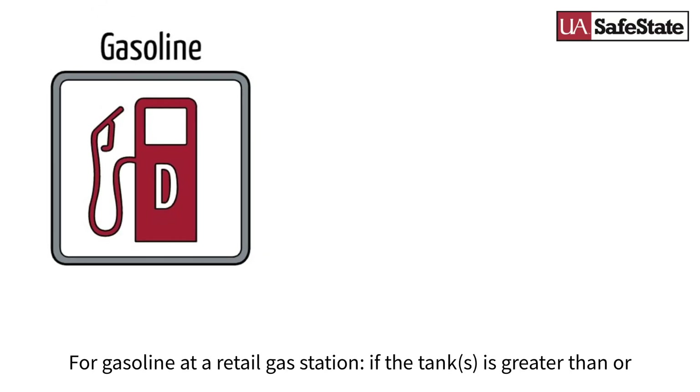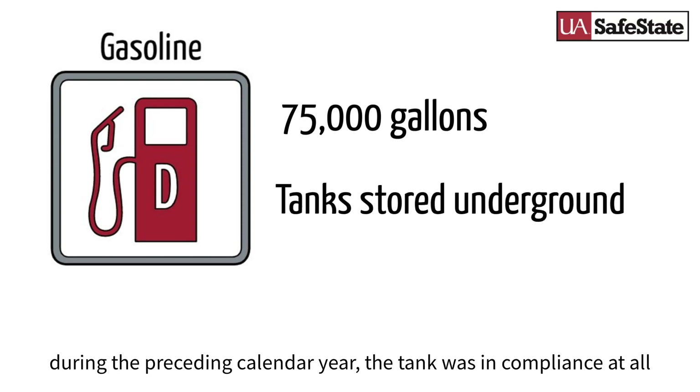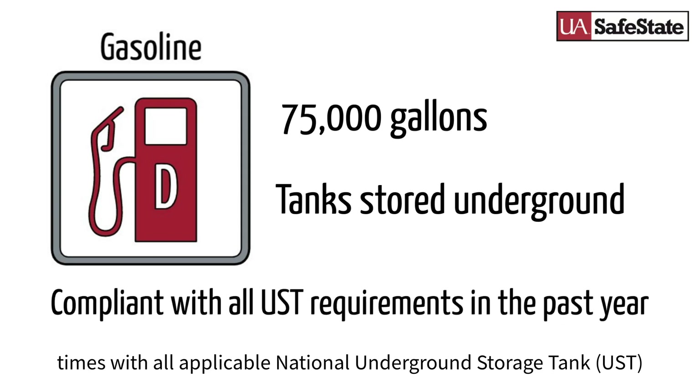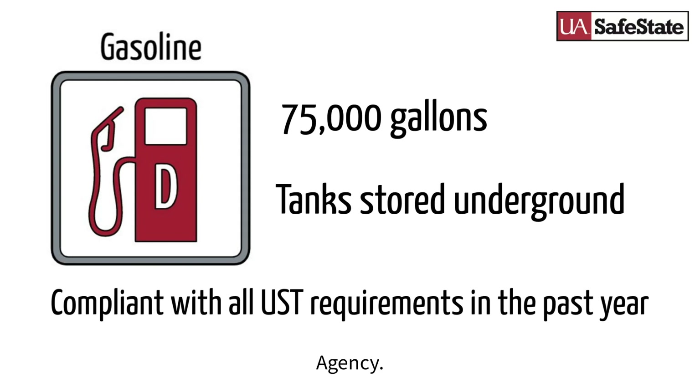For gasoline at a retail gas station, if the tank is greater than or equal to 75,000 gallons, if the storage is entirely underground, and during the preceding calendar year the tank was in compliance at all times with applicable national underground storage tank requirements, or requirements of the state U.S.T. program approved by the agency.